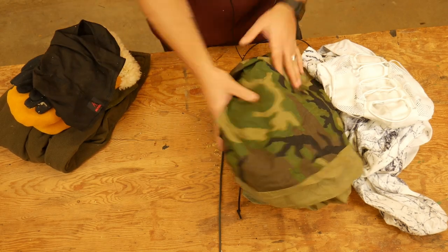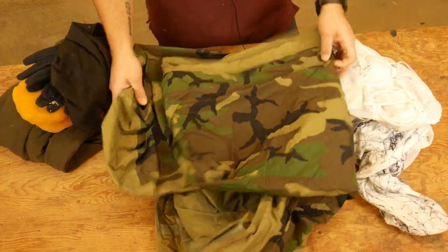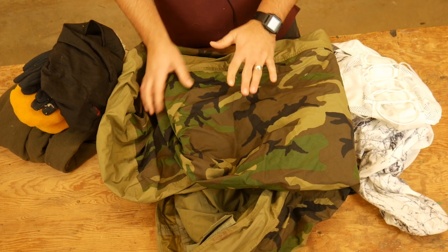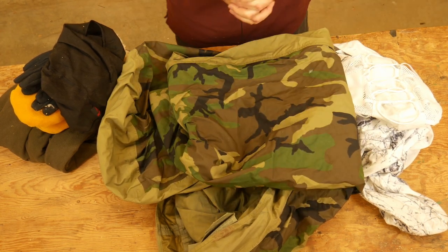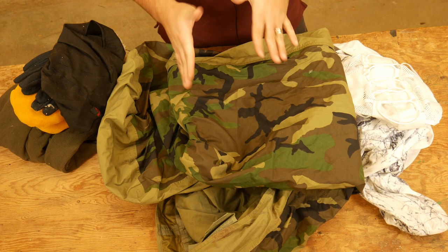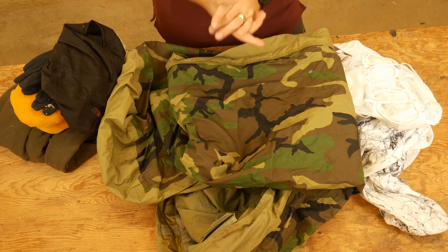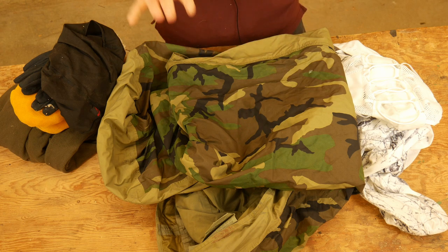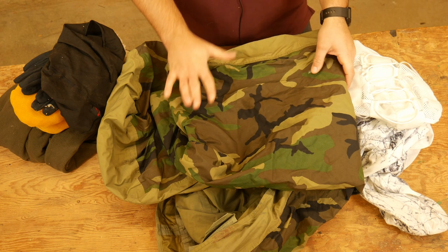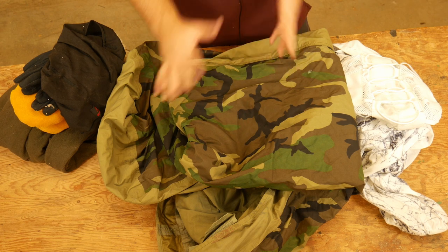When it comes to sleeping, a bivy bag — this is just an old USGI bivy bag — is going to do wonders. These are made out of Gore-Tex, so they're waterproof. They do a very good job of trapping heat inside, as well as preventing moisture from getting in from melted snow and stuff like that. So you're definitely going to need some kind of additional thing for your sleeping bag.